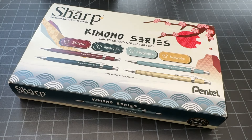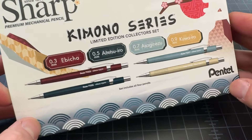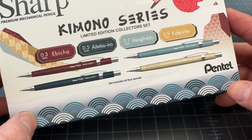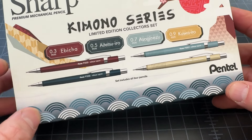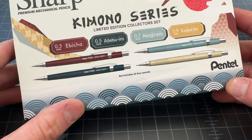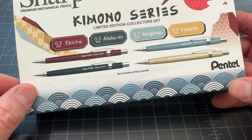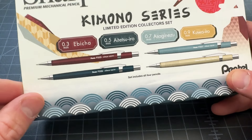First up, we have the Kimono Series Limited Edition Collector Set. This is a set of four Pentel Sharp mechanical pencils — the standard P205, P207, P209 — the sort of mechanical pencils that a lot of us use and really like, but they come in these custom colors.